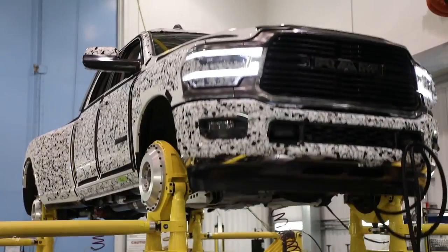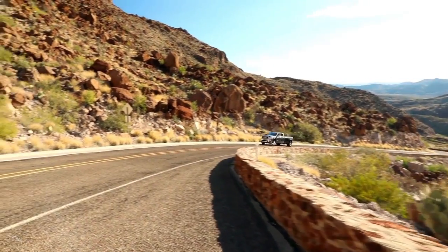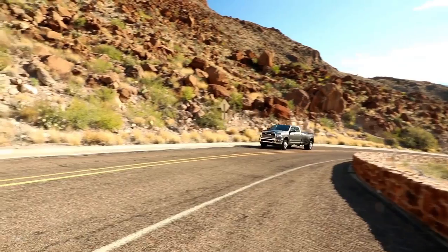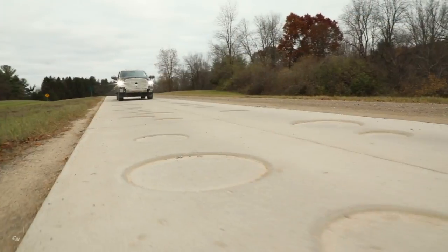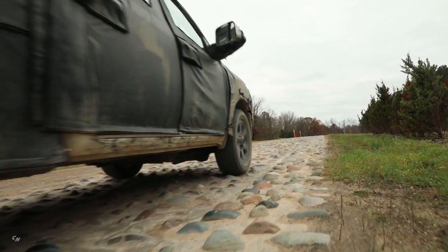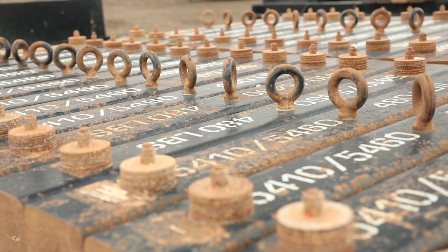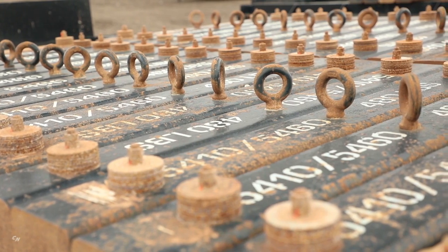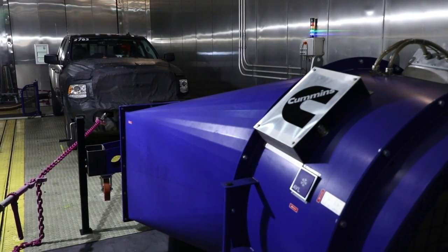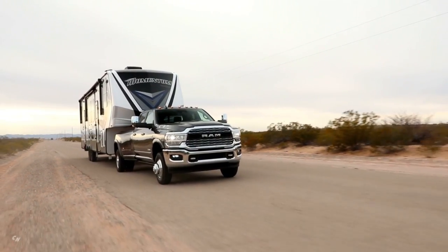We know our customers run some extreme duty cycles, so we design that into our durability testing. Our RAM heavy duty will endure mud, snow, water crossings, washed-out roads, and potholes that would eat a small car — all under max load conditions. Some of the tests are very intense and uncommon for the average owner, but when the time comes to stop a load fast on rough roads with a trailer behind you, we instill confidence.